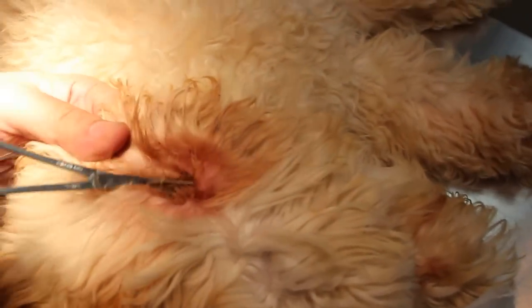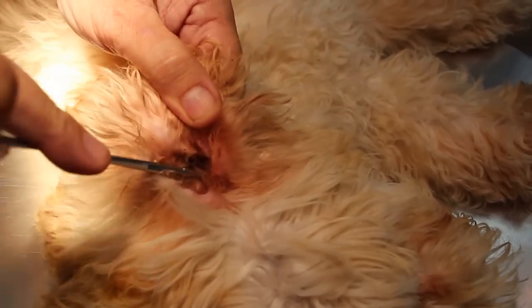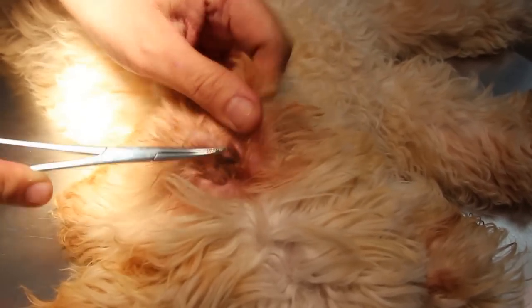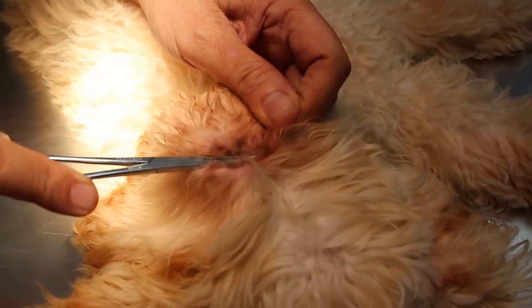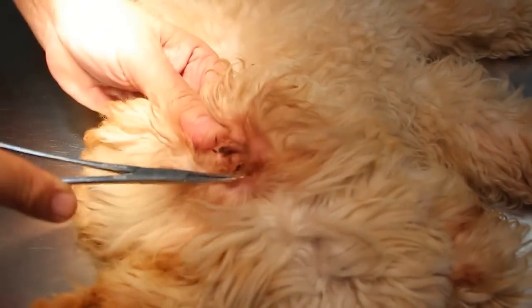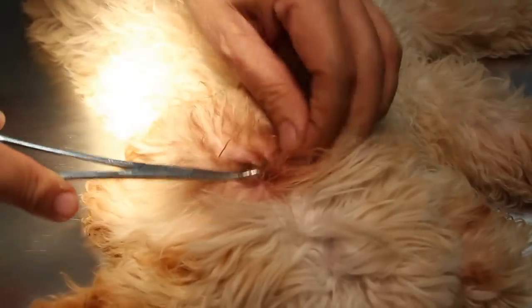2nd of April 2014. This Labradoodle had very smelly ears. The owner brings her in for treatment. Earlier on, a groomer had treated and cleaned the ears but the problem is not solved.